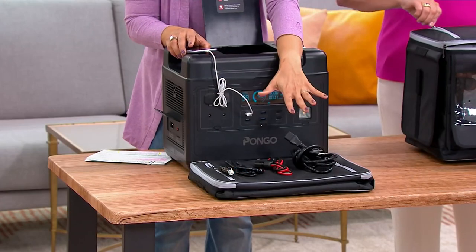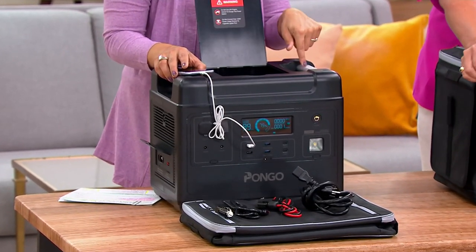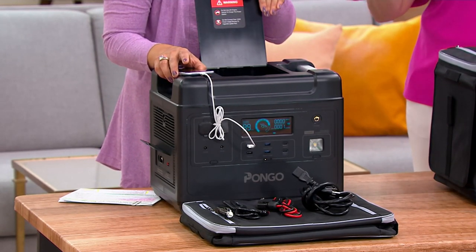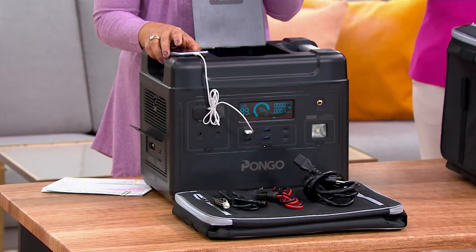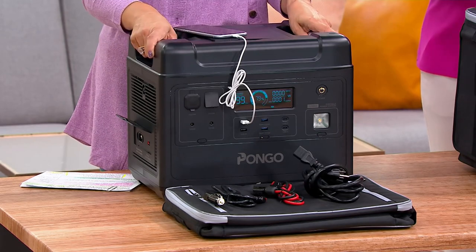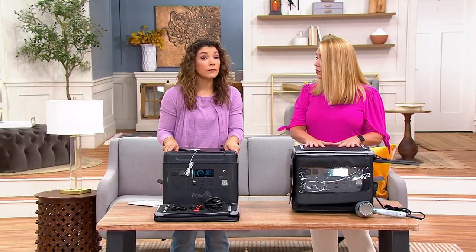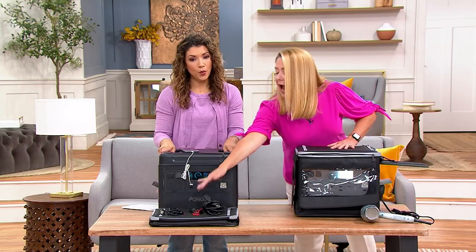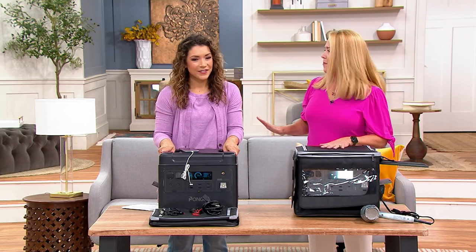You also get a car adapter, so if you don't have wall power yet you can recharge it using your vehicle while driving — about five hours for a full charge that way, but great for topping it off in a long stretch. You can also add a solar panel using Anderson plugs — we give you the plug to connect it. Little by little, you build your emergency kit or camping kit.